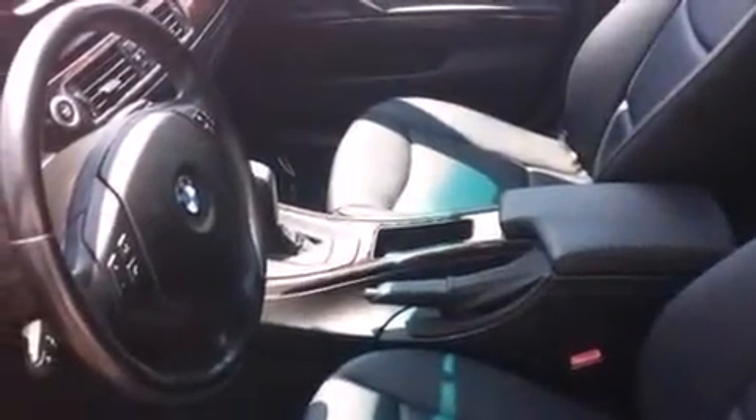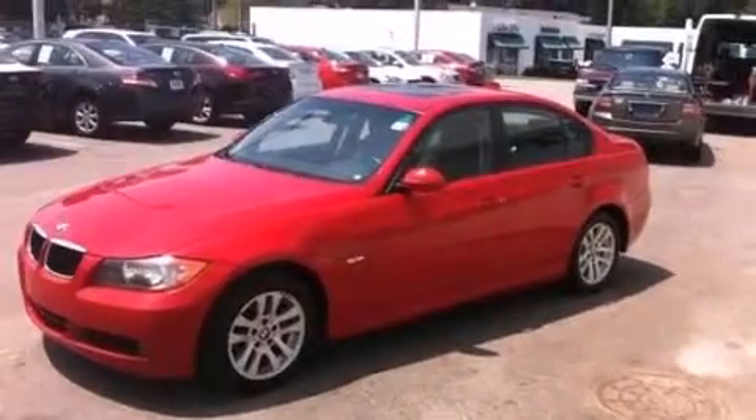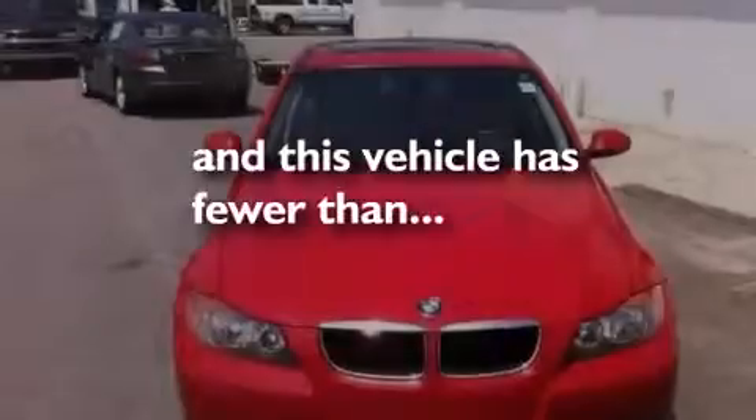BMW individual composition, rear curtain airbags, a rear window defroster — and this vehicle has less than 68,000 miles.